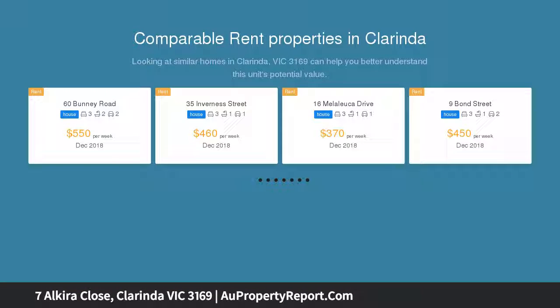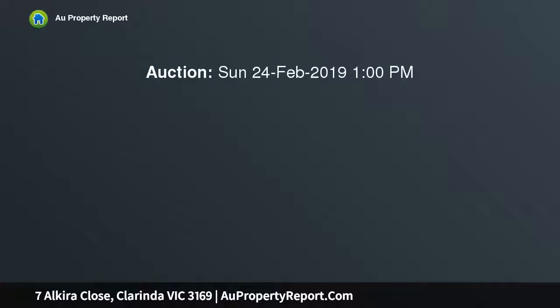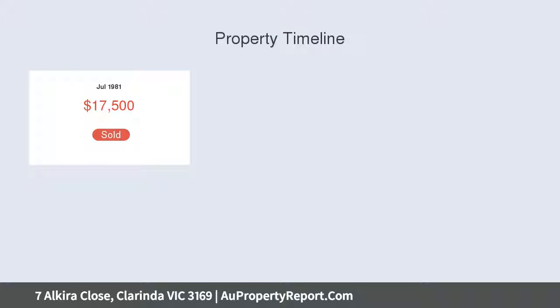approximately 780 square meters, and perfectly located only minutes from Saint Andrews Primary, Clarinda Primary, Clayton South Primary, South Oakley Secondary, Monash University, Namagira Park, Clayton train station, major shopping precincts, and all other major amenities. This beautifully presented and